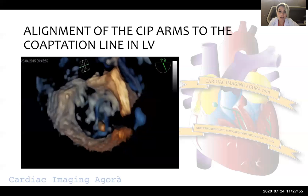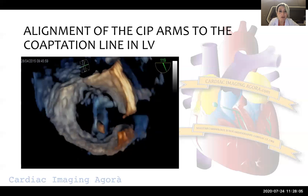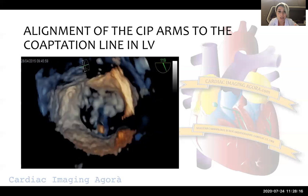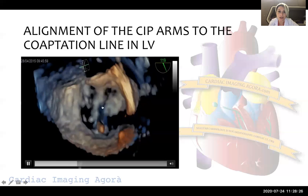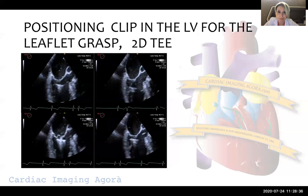If we want to check whether we are still perpendicular to the coaptation line while in the left ventricle, there are some tips and tricks. By adjusting — decreasing — the gain, we can see many dropouts and create a lucid mitral wall, allowing us to look from the atrial aspect into the left ventricle and see the clip, confirming that our clip is still perpendicular and in satisfactory position.